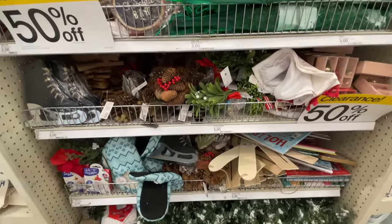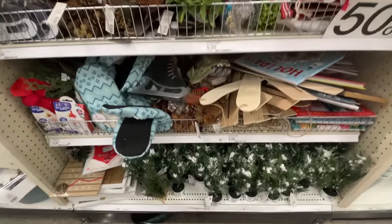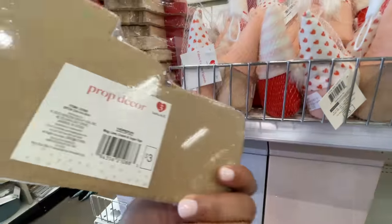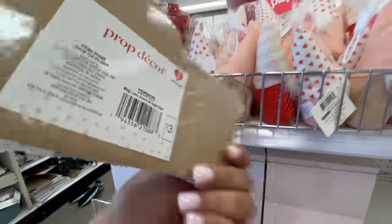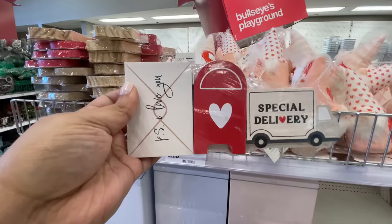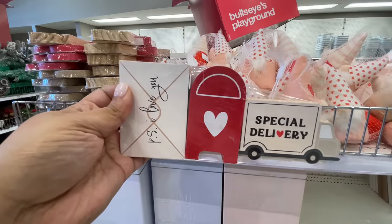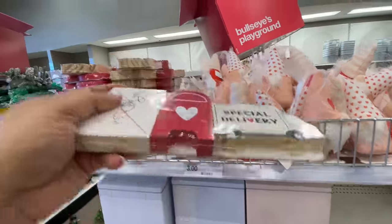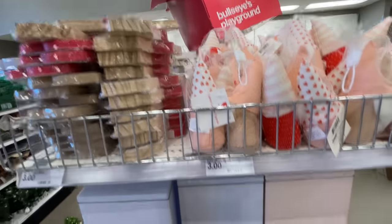Here's what they have for Christmas: clearance, 50% off. We are going to see some clearance at the very end, so stay tuned. Speaking of tiered trays, here are these little sets — see what I mean? They just make the cutest little things that make you want to do a tiered tray. $3 and you get three little items. Super cute.